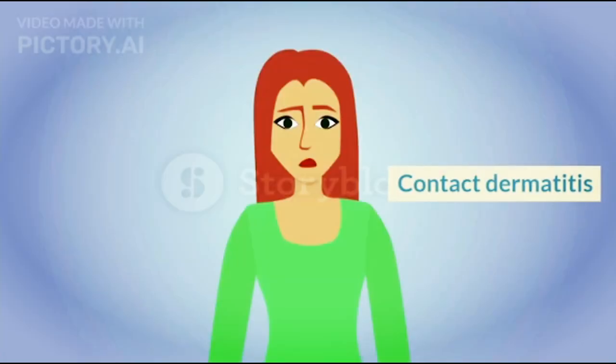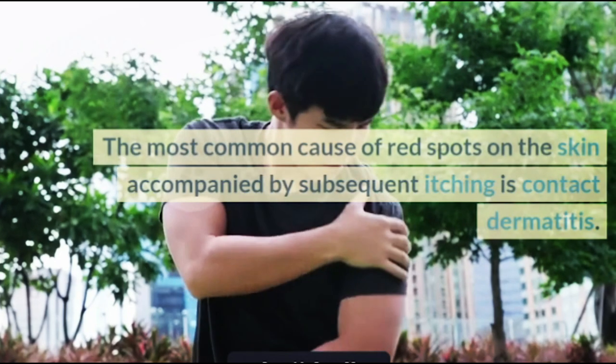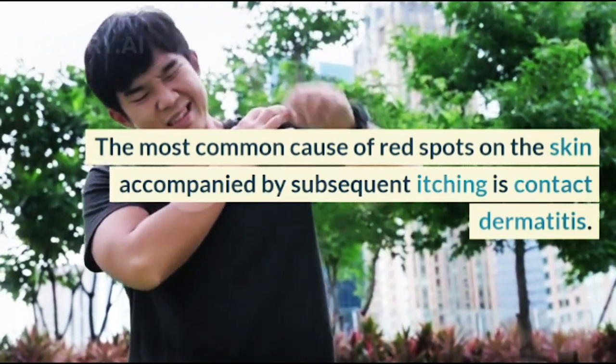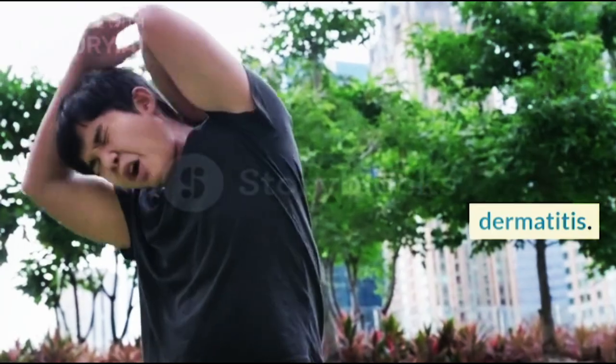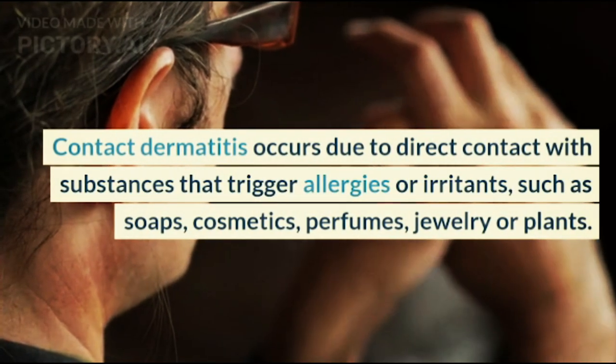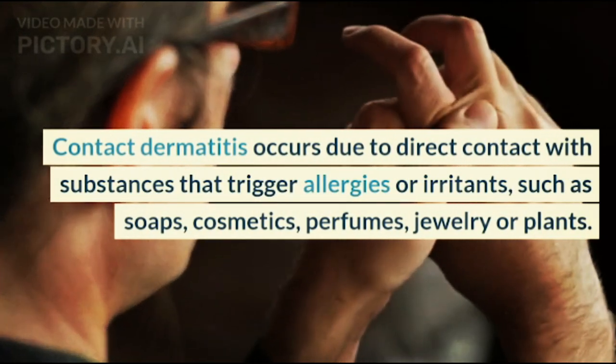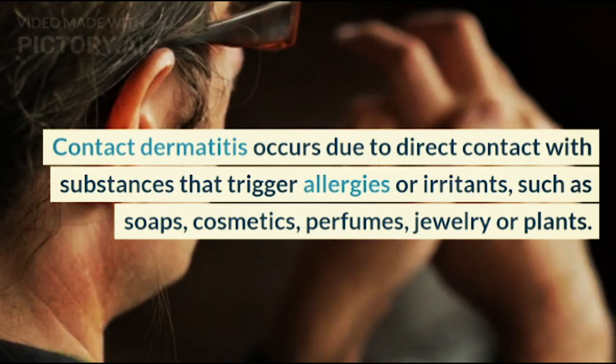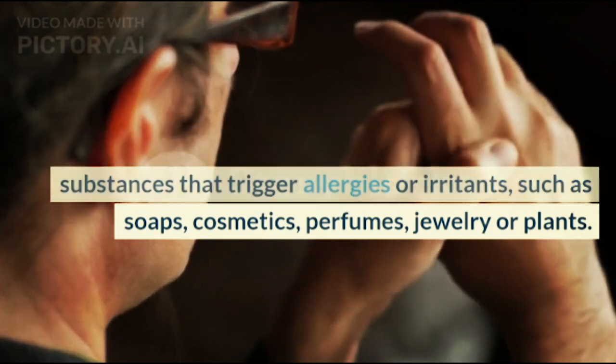2. Contact dermatitis: The most common cause of red spots on the skin accompanied by itching is contact dermatitis. Contact dermatitis occurs due to direct contact with substances that trigger allergies or irritants, such as soaps, cosmetics, perfumes, jewelry, or plants.